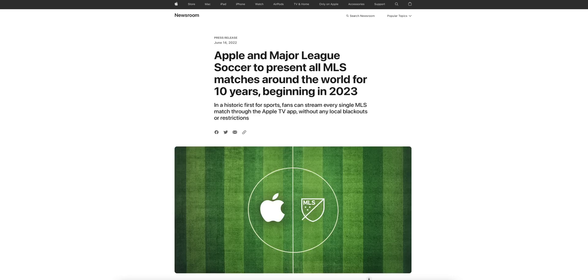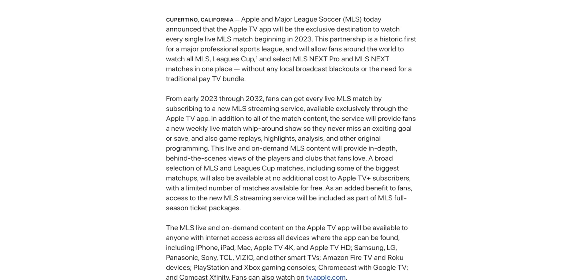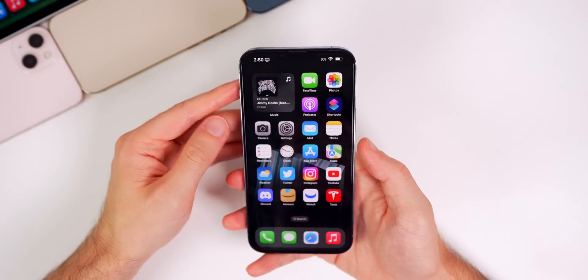Apple just recently announced they're going to be showing all MLS Major League Soccer games around the world for the next 10 years, beginning in 2023. In a historic first for sports fans, every single MLS match will be available to stream through the Apple TV app without any local blackouts or restrictions, and this contract runs from early 2023 until 2032 — all right in the TV application.